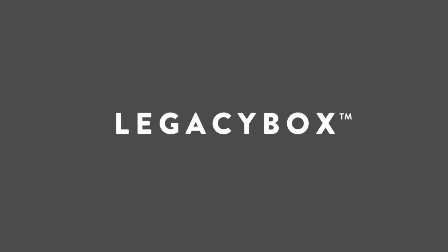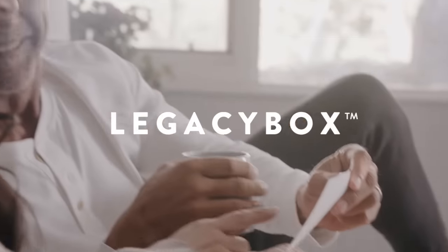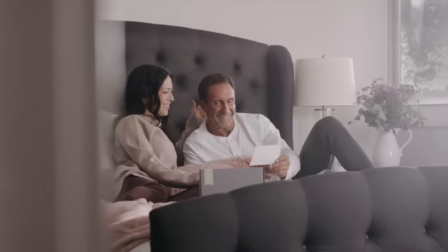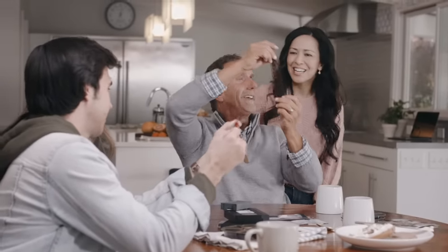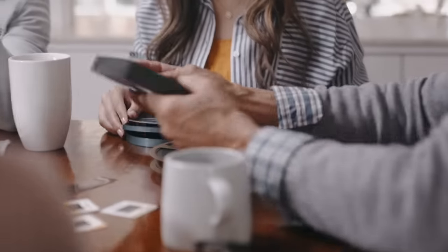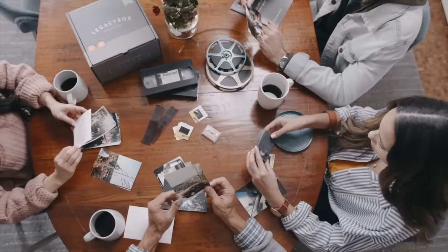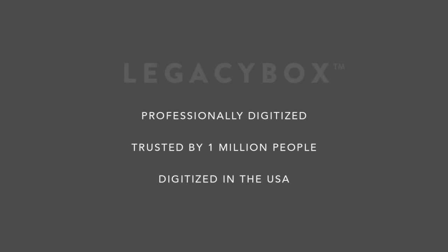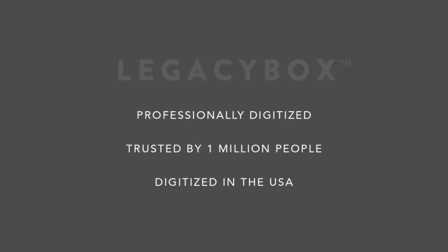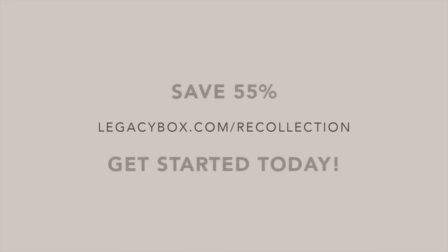Recollection Road and Legacy Box both believe it's important to preserve the past. If you're like me, there's a box of your family's treasured home movies and photos tucked away somewhere, and Legacy Box can help you preserve them digitally. The process is a simple and safe solution for converting your home movies and photos to thumb drive or to the cloud. Just send in your Legacy Box filled with old VHS and camcorder tapes, film reels, and pictures, and get back digital copies that can be easily enjoyed, shared, and kept organized. Legacy Box is trusted by over 1 million people, and it's all done right here in the USA. Go to LegacyBox.com slash Recollection to get an incredible 55% off.